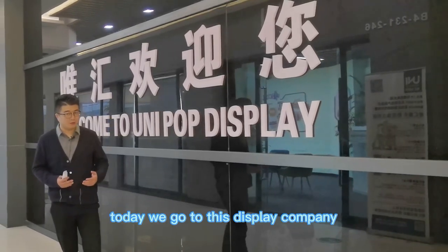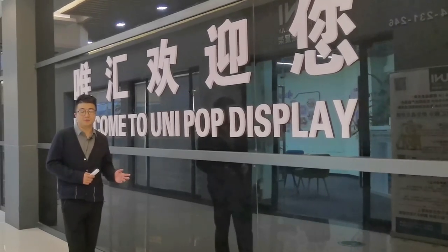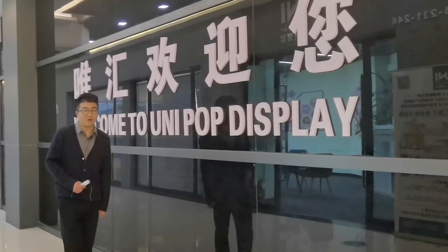Today we go to this display company. I will show you how they can help you to build up your brand. Let's go.